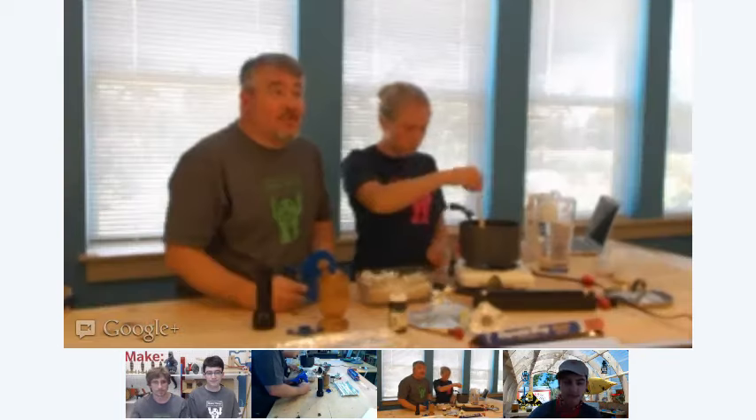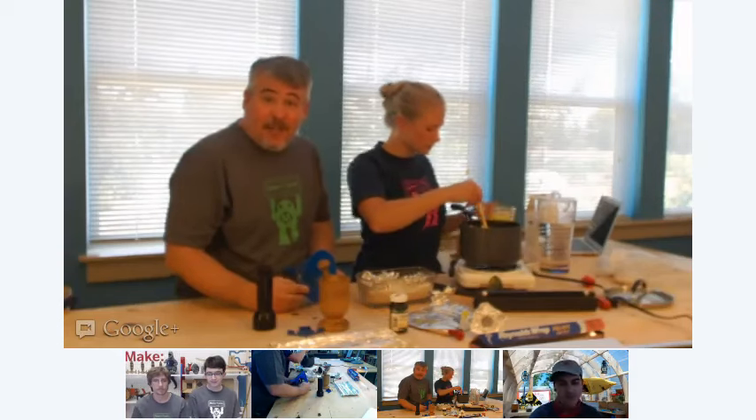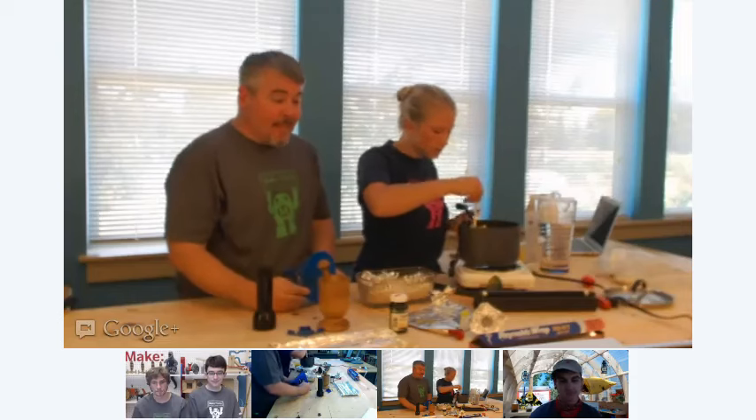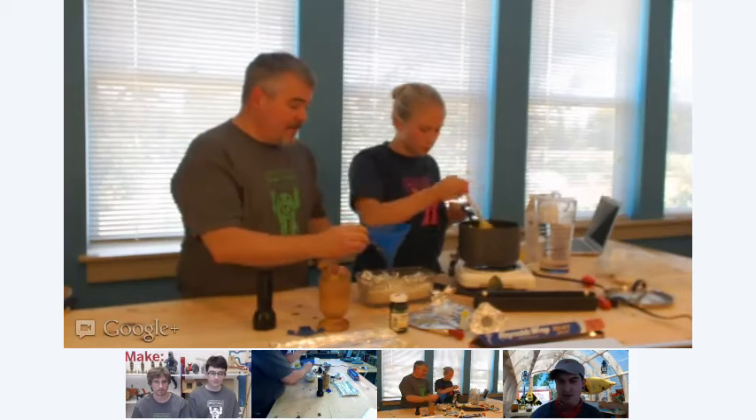There's a video of Becky Stern making it in her kitchen and the instructions on Make Projects. We'll throw up the link for that in the comments or under the post.